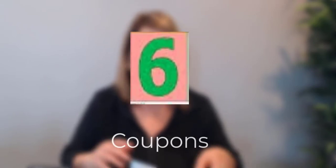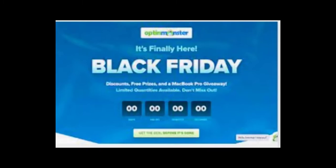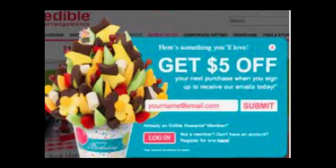Number six: coupons. You see these all the time. Any store you go into — like Kohl's or Macy's — when you get to the register they ask for your email address because they want to send you coupons. Online pop-ups do the same thing. Here's a Black Friday example: give us your email so we can notify you when we have these sales. Another example is edibles coupons for gift giving — a great offer this time of year.